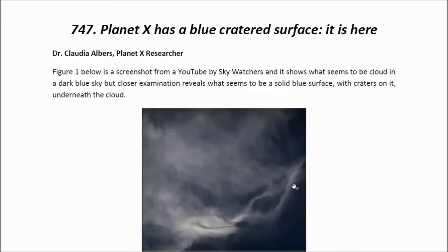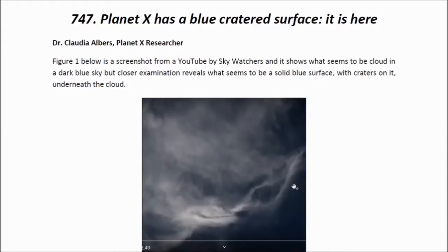Hello ladies and gentlemen, I am Dr. Claudia Albers, Planet X Research and Professional Physicist. And today I'd like to bring to you another one of my articles. This one's entitled: Planet X has a blue cratered surface — it is here.